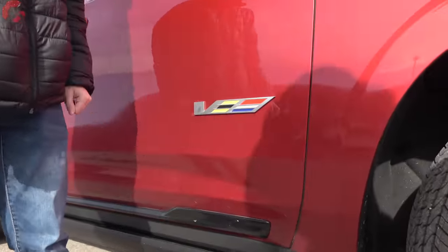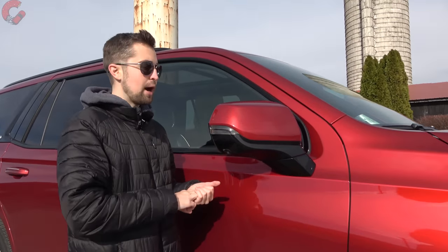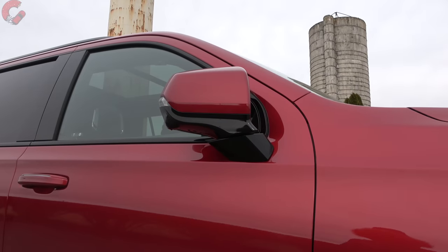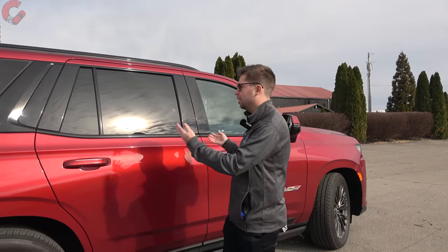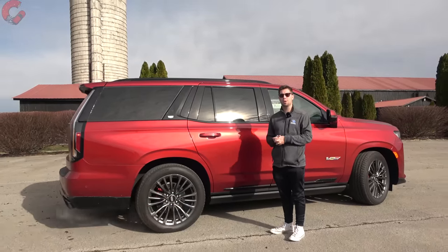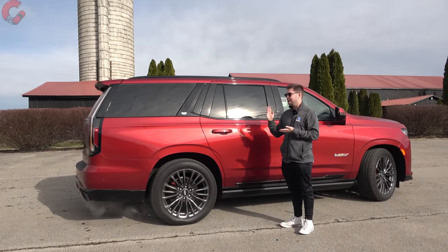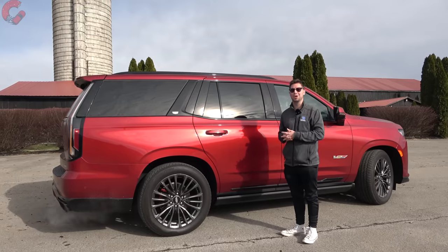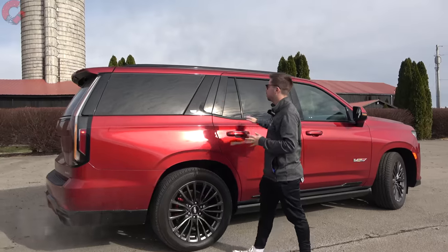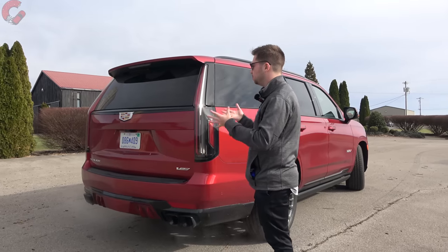There's a large V emblem on the side, and the mirrors are fully loaded just like any Escalade — blind spot monitoring, auto dimming, power folding, and a projection lamp with the Cadillac emblem. The Escalade is a big three-row SUV at about 212 inches long for the regular wheelbase. Cadillac also offers the ESV on the V model at 227 inches long. Everything features blacked-out surrounds, as befits the performance-oriented Escalade.